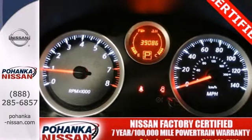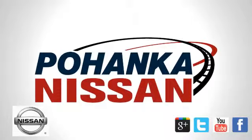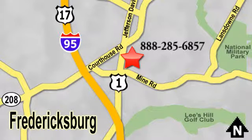Make this sedan yours. Start by taking it for a test drive today. Welcome to Pohanka Nissan in Fredericksburg, something great is always happening at Pohanka, located on Route 1 in Fredericksburg, Virginia.